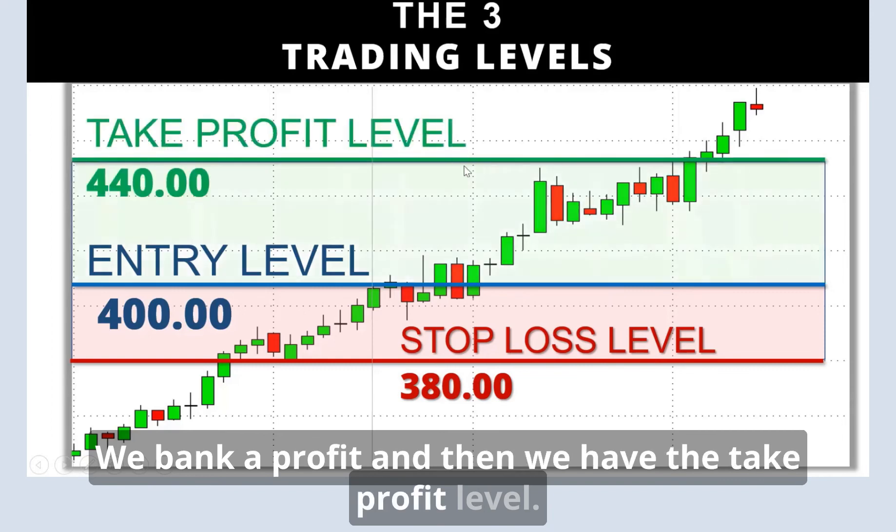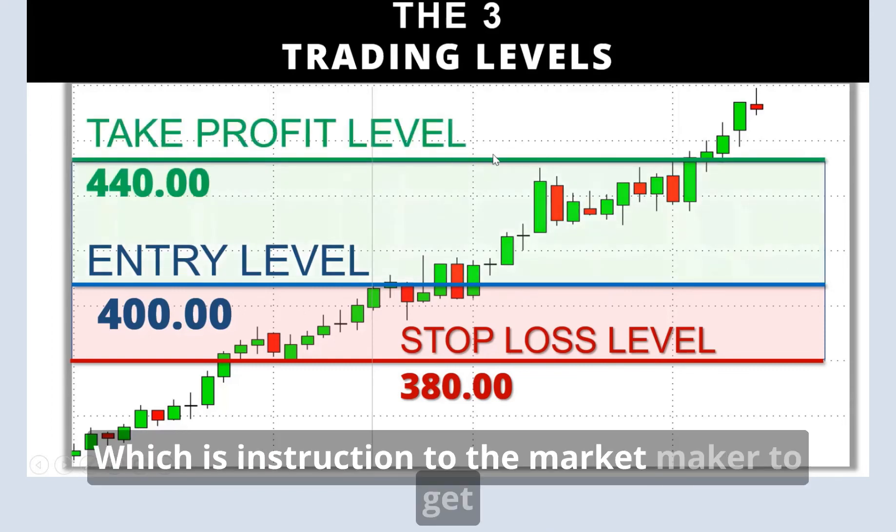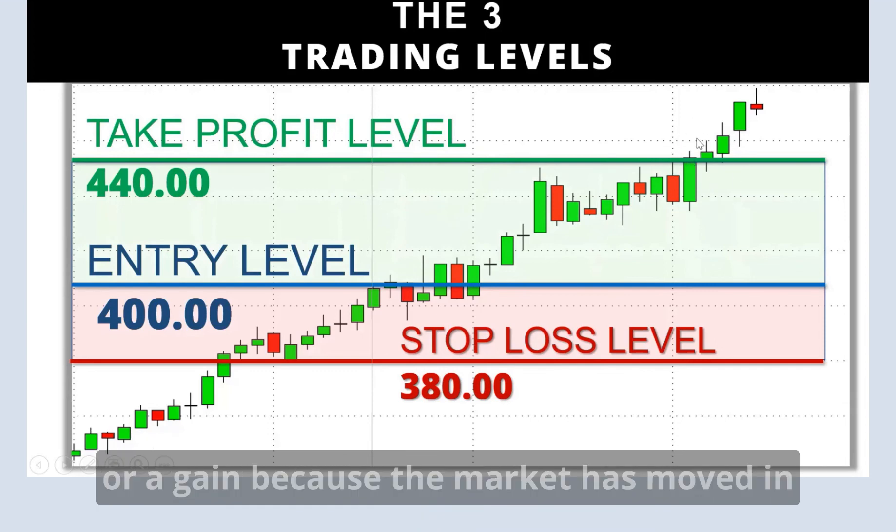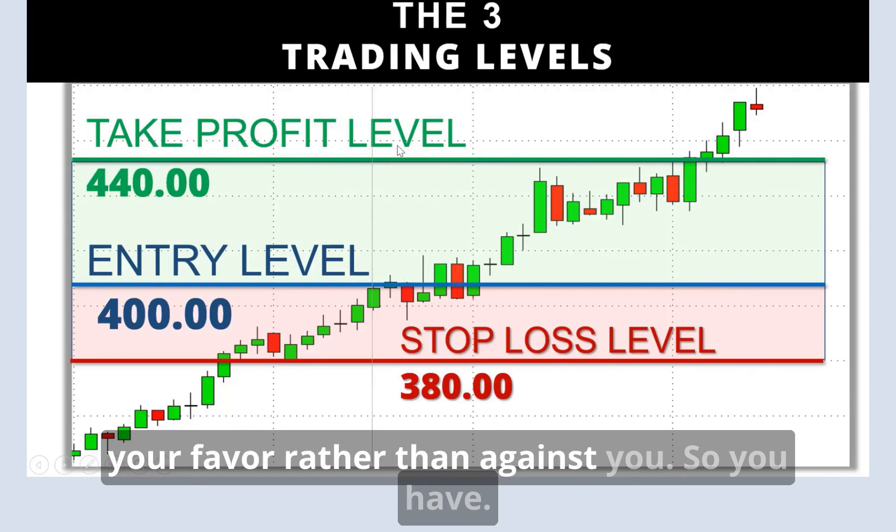And then we have the take profit level, which is an instruction to the market maker to get you out of the trade and realize a profit or gain because the market has moved in your favor rather than against you.